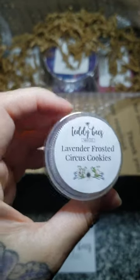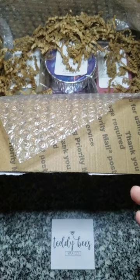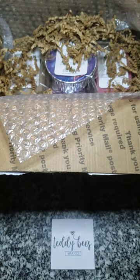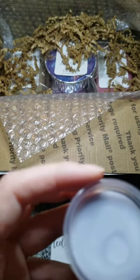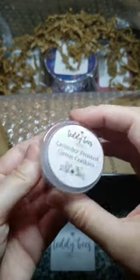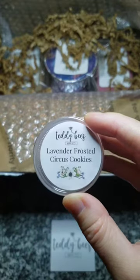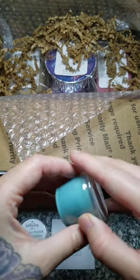The first sample is Lavender Frosted Circus Cookies, and this smells really, really good. The lavender is really floral in this one, but that's just what I'm picking up. I'm not smelling a whole lot of the frosted circus cookies yet, but it's still in the little scent shot cup.